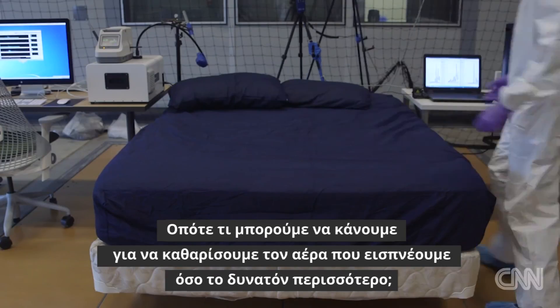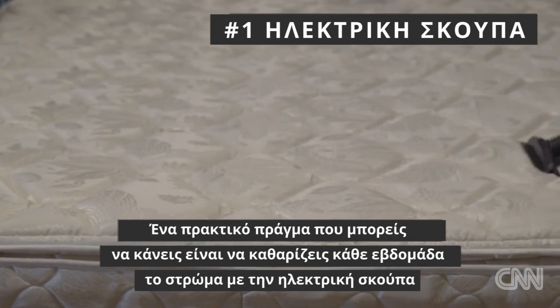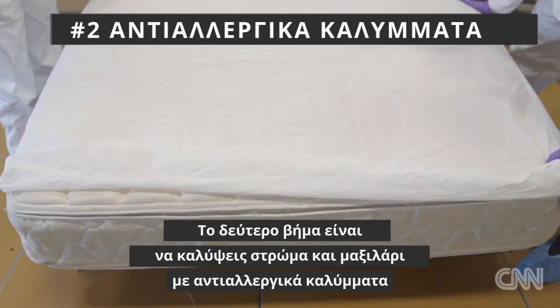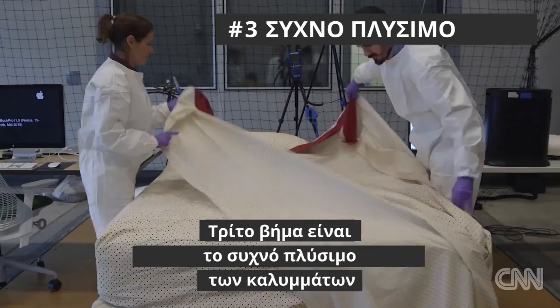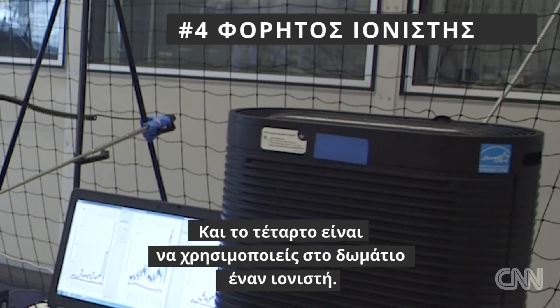So what can we do to make the air we breathe while we sleep as clean as possible? One thing you could do that's quite practical is to vacuum your mattress — perhaps daily, weekly, or bi-weekly. The second is using an allergen-impermeable mattress cover or pillow cover. The third is frequent washing of your bedding and pillow covers. And the fourth is using a portable air cleaner.